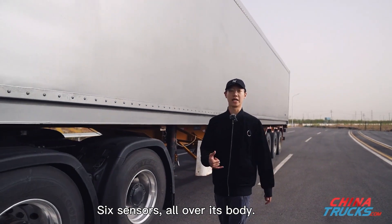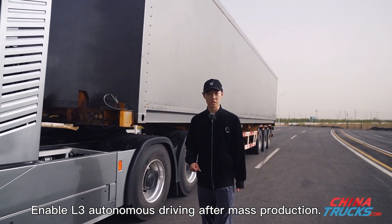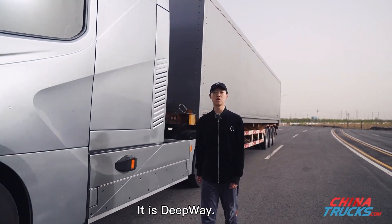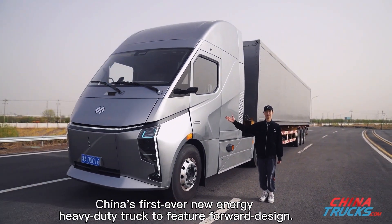Six sensors all over its body, one infrared camera — enabling L3 autonomous driving after mass production, with a 49-ton payload mass. This is Deepway, China's first ever new energy heavy-duty truck to feature a forward design.